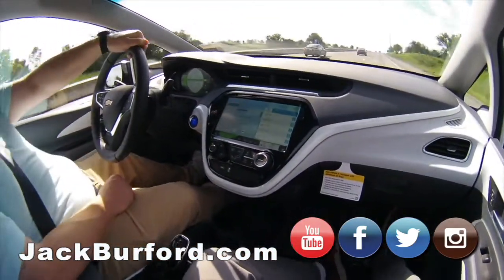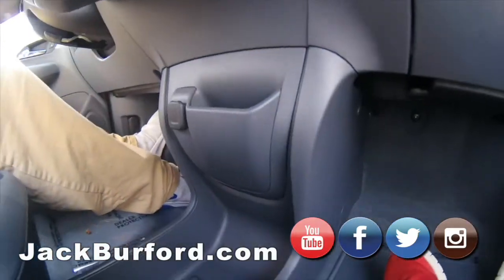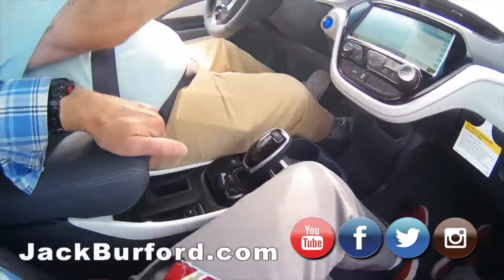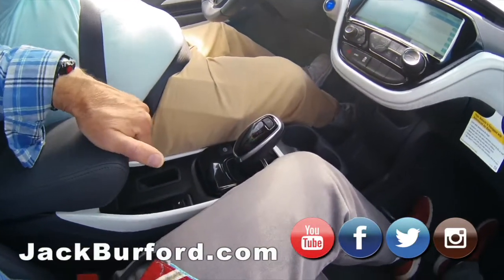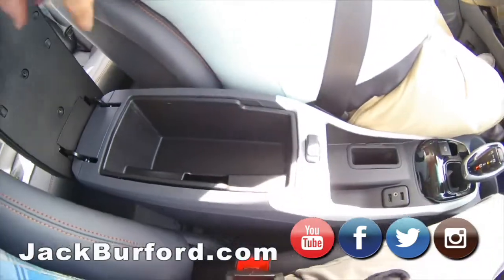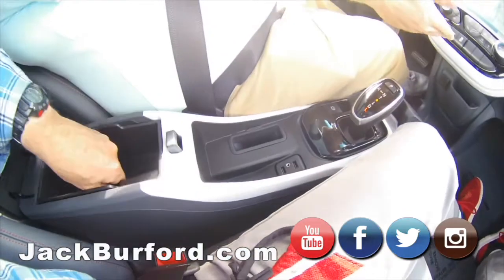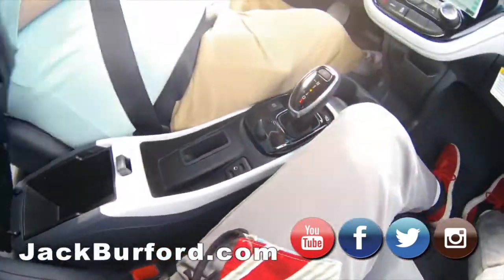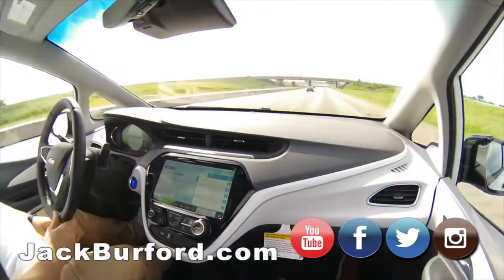Look at the storage down here too — this thing has lots of storage. There's a trick to getting this compartment open. There it goes — and this comes out too. Look at that — there's sport mode, Randy!